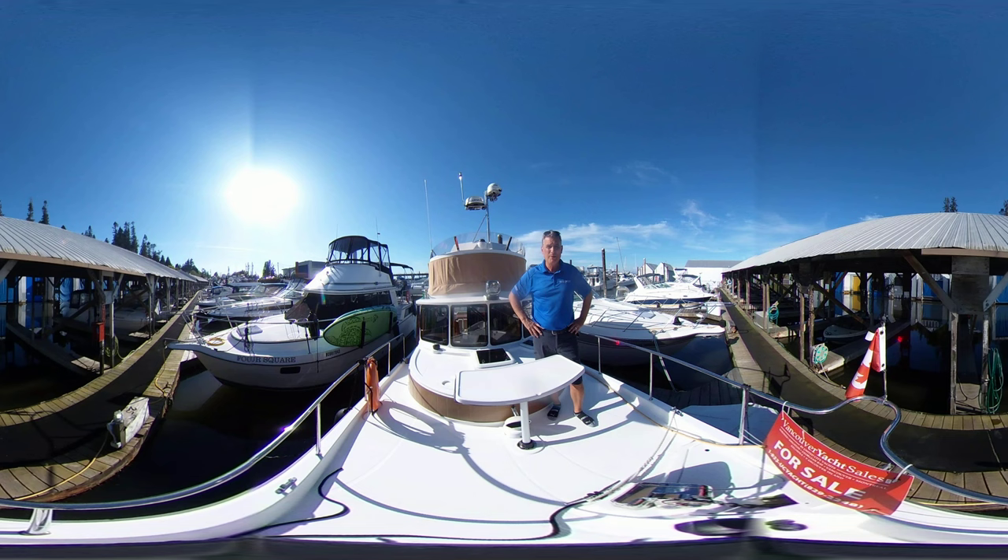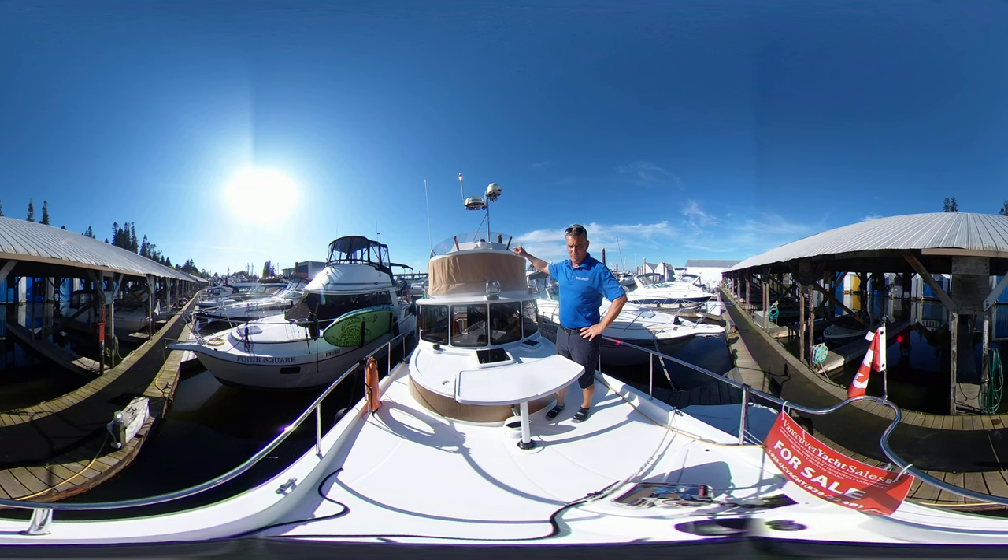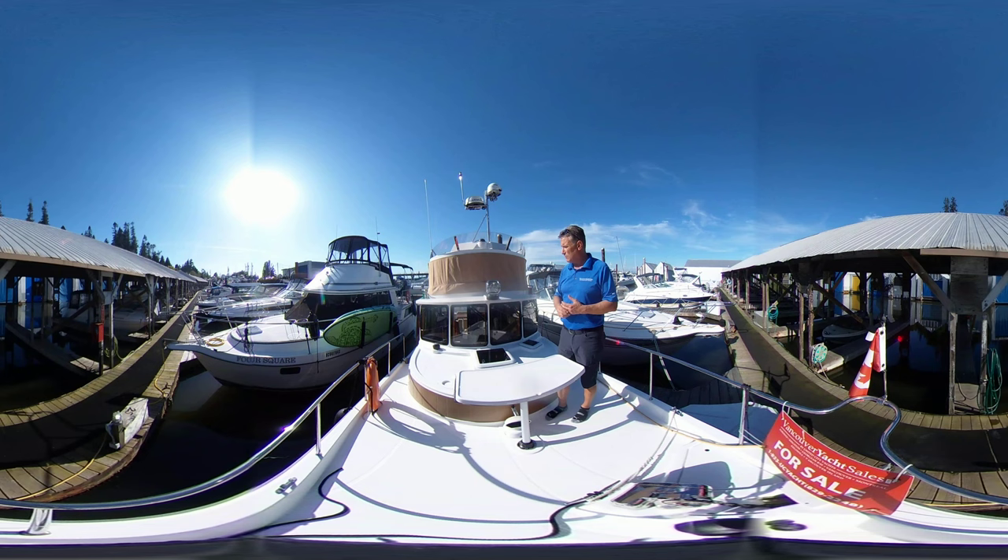The vessel is a 2018 31-foot Ranger Tugs 31CB, which stands for Command Bridge, as you can see up here. Beautiful sight lines up there. We're here in the bow, of course. Lots of great seating on this boat — they really utilize the space very well.